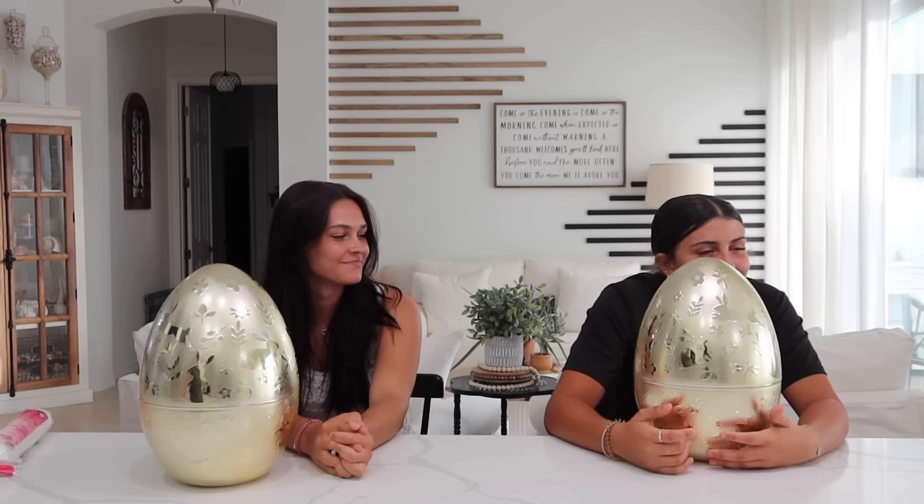Okay guys, this is our last round — round four. It's Ellie's turn to open her egg and I have to guess if I'm going to switch or keep. I don't really like this game, but go ahead.